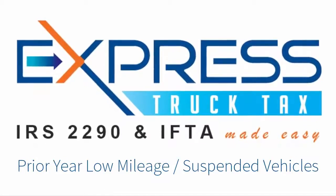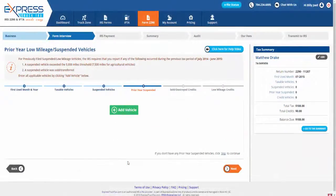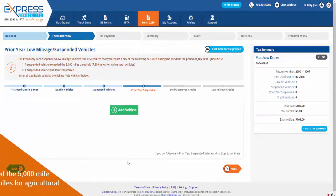Welcome to Express Truck Tax, the fastest way to e-file IRS Heavy Vehicle Use Tax Form 2290 and get your stamp Schedule I. If you listed any vehicles as low mileage or suspended during the previous tax period, the IRS requires you to report that vehicle if any of the following occurs.